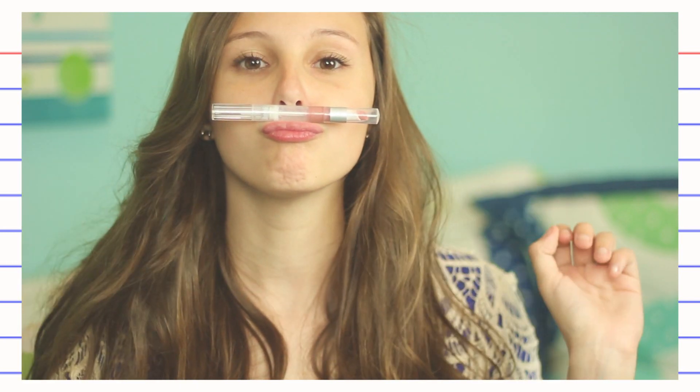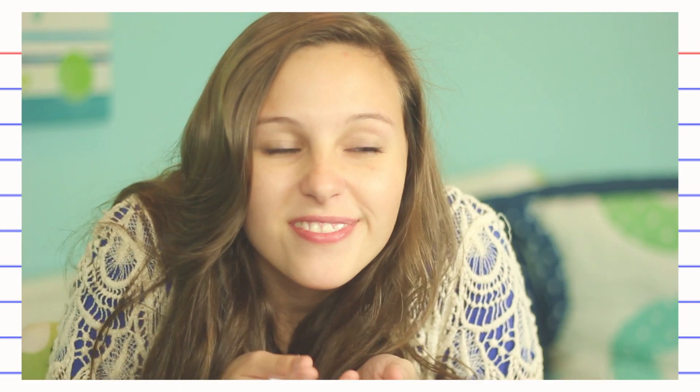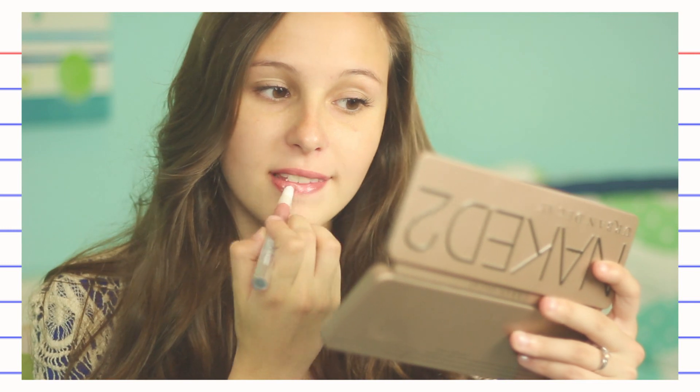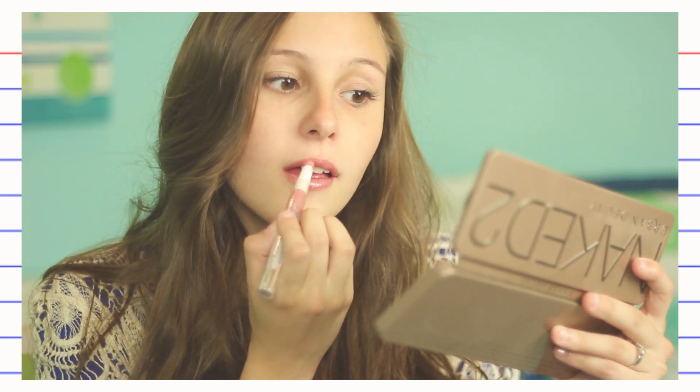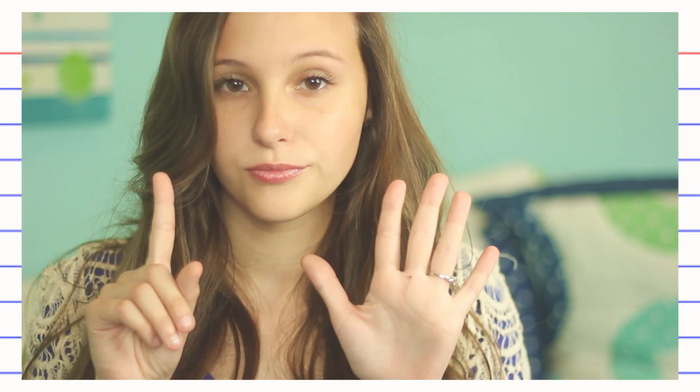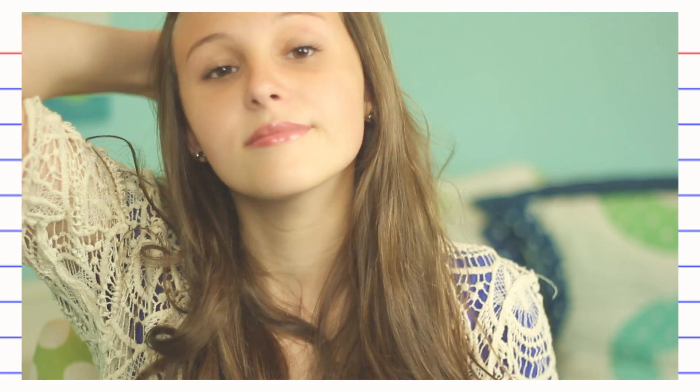Now moving on to the lips. I know when I was in 6th grade, lip gloss made me feel like a million bucks. So this one is from e.l.f. and it's only a dollar. It's in the shade Baby Lips. I'm just going to be applying a light coat of this onto my lips to make your finished look complete. And that is it for the 6th grade makeup.